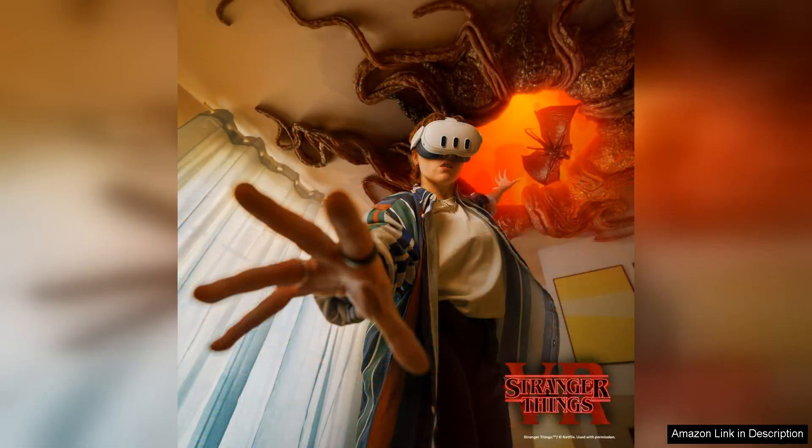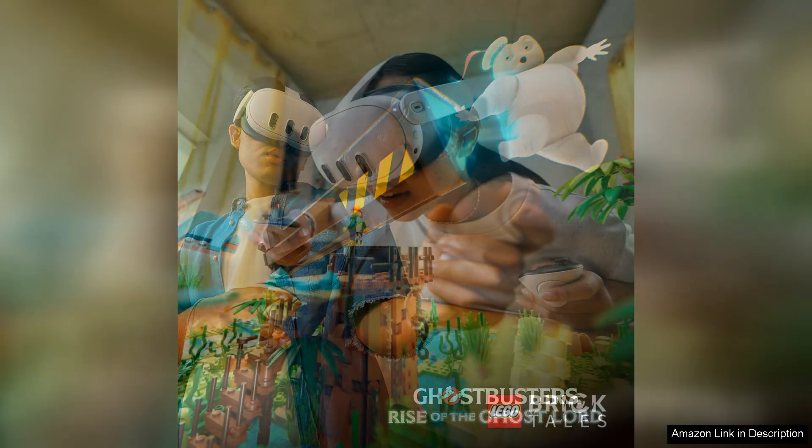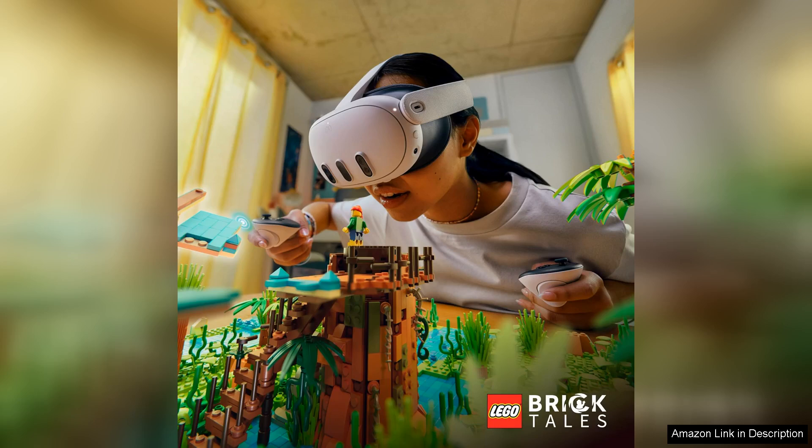The improved tracking system offers precise motion capture, creating an experience that feels both natural and engaging. Comfort is another key consideration, and the Quest 3 excels in this area. The headset is lightweight and ergonomically designed, allowing for extended use without discomfort.